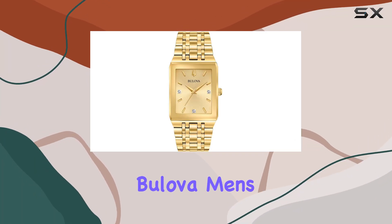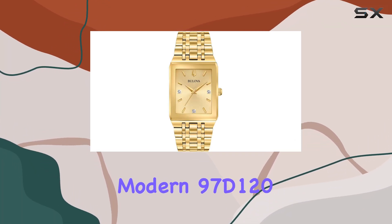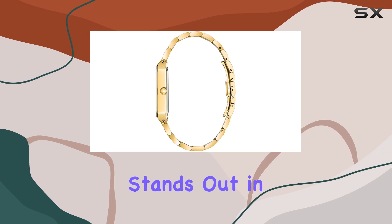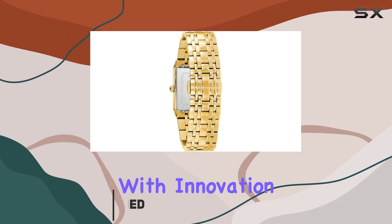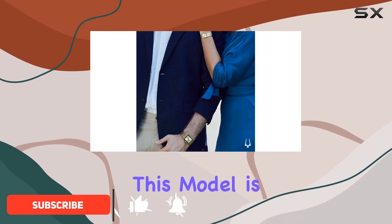Today, we're taking a closer look at the Bulova Men's Modern 97D120, a watch that stands out in the crowded market of affordable luxury timepieces. Bulova has long been synonymous with innovation and style, and this model is no exception.